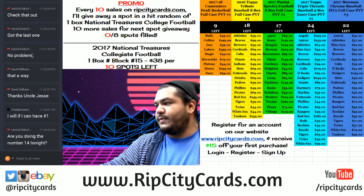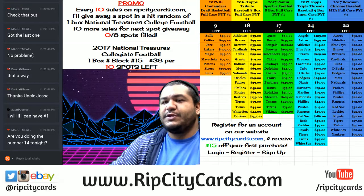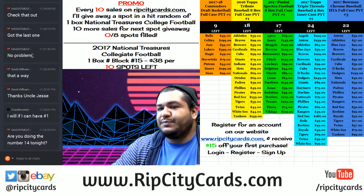Yo, what up everybody? Cardboard Moses with you, welcome. It is that time again, we're going to be doing a break. We're going to be doing 2017 National Treasures Collegiate Football One Box Number Block Break Number 14.